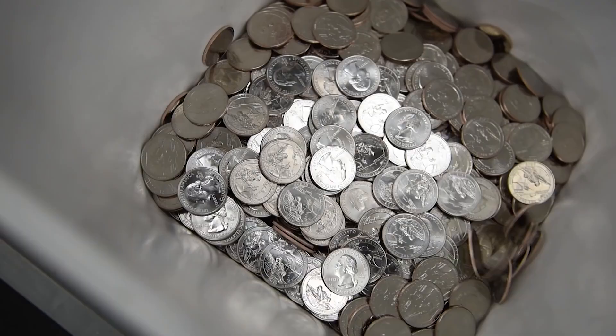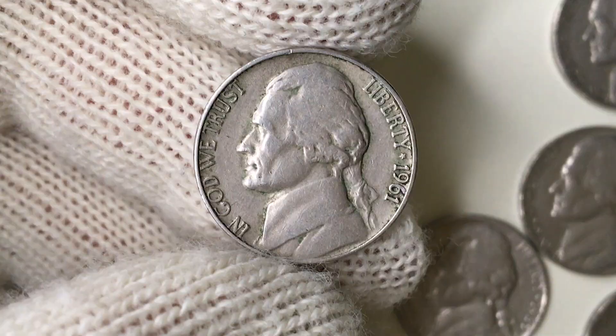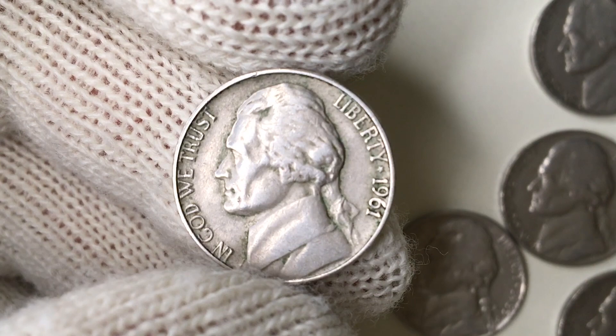Here is a 1961 Jefferson nickel with no mint mark — a standard circulation coin from the United States. This variety with its obverse design was struck until 2003. It's made of 75% copper and 25% nickel, with a weight of 5 grams and a diameter of 21.2 millimeters. On the obverse, the portrait of Thomas Jefferson, the third President of the United States from 1801 to 1809, facing left.